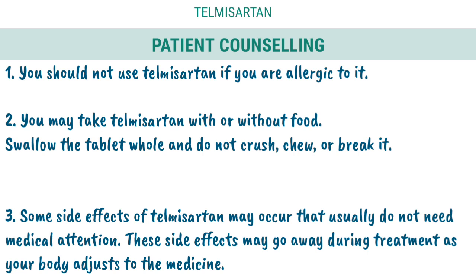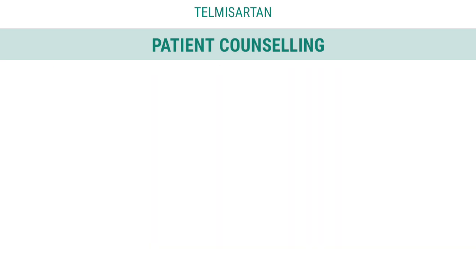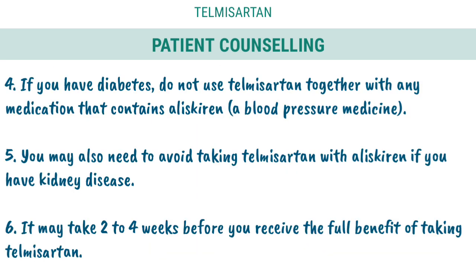3. Some side effects of Telmisartan may occur that usually do not need medical attention. These side effects may go away during treatment as your body adjusts to the medicine. 4. If you have diabetes, do not use Telmisartan together with any medication that contains Aliskiren, a blood pressure medicine.